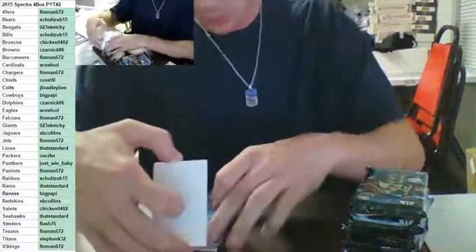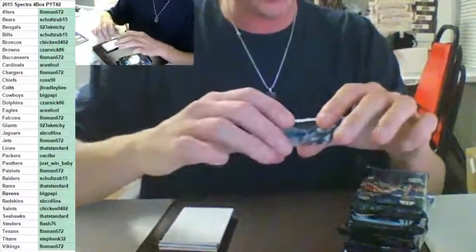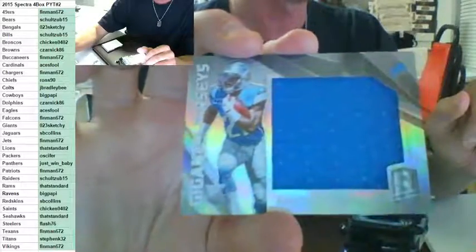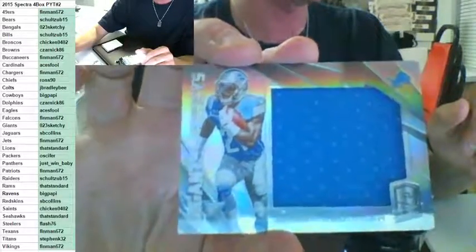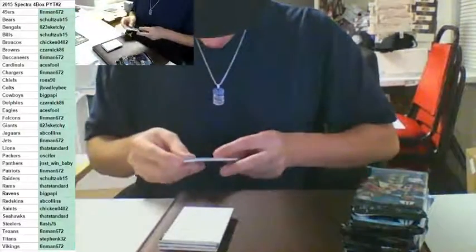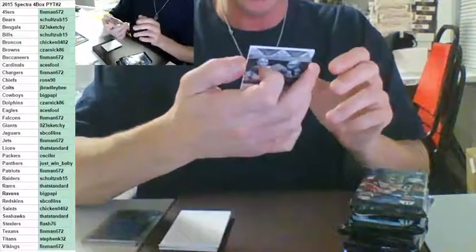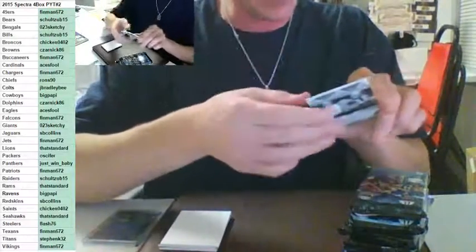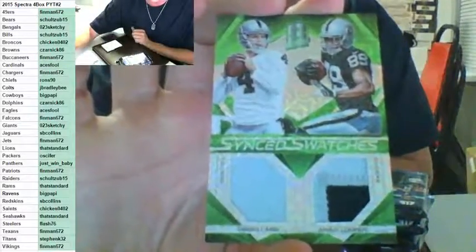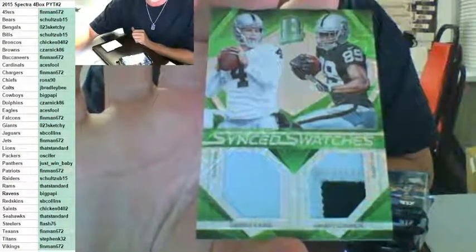Sorry, that pack was a little messed up. For the Detroit Lions — gigantic jerseys, going out to Standard, rookie jumbo patch, Amir Abdullah to 199. Abdullah to 199, going to Standard. Sinked swatches, two color, green, number to 25 — nice one. Derek Carr and Amari Cooper for the Oakland Raiders, going out to Schultz. Nice hit, Schultz.